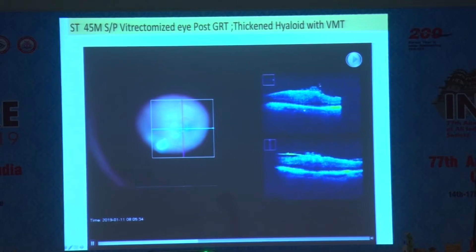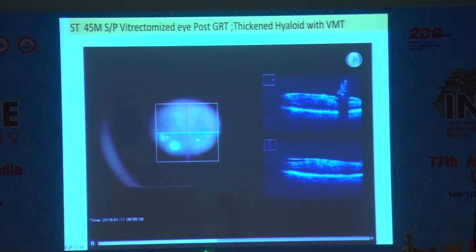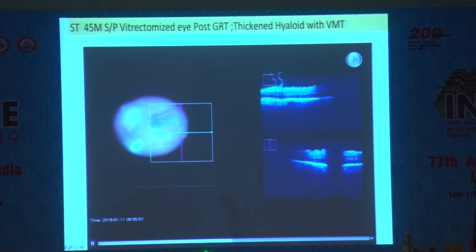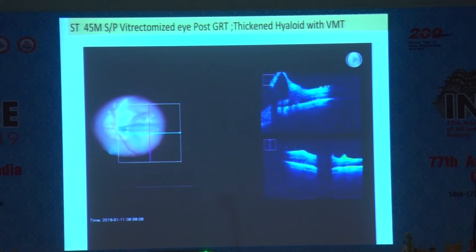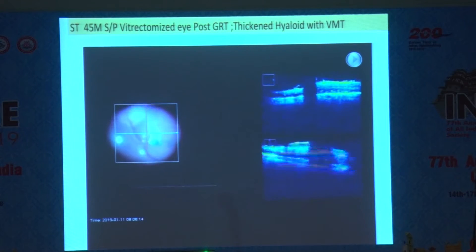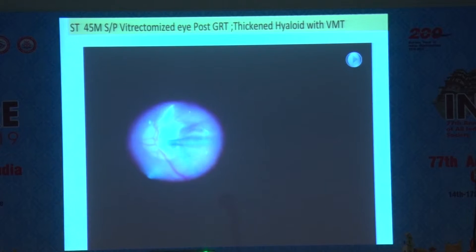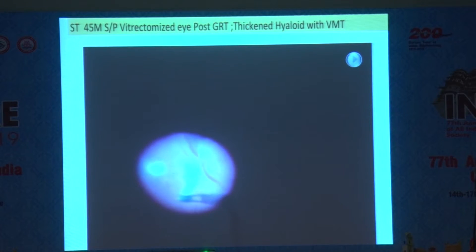We have the IOCT running along with the procedure on the OLED screen, and we go ahead and start the peeling procedure. We peel with the forceps — you can see the forceps gently going tangentially, taking off the membrane which contains both the ERM and the ILM, helping to relieve all the traction. You have to make sure depth perception is very good so you can do as good a job as with an analog microscope.